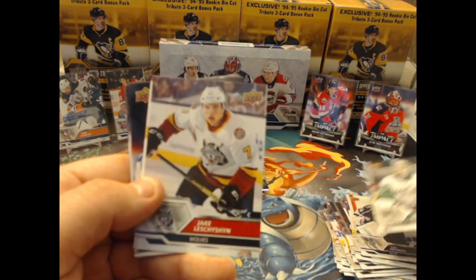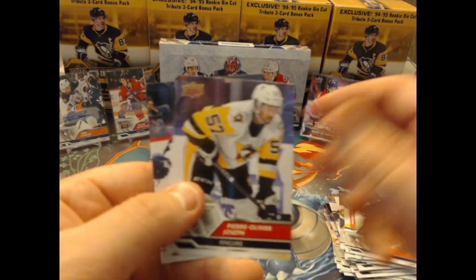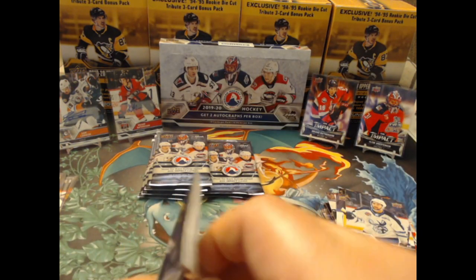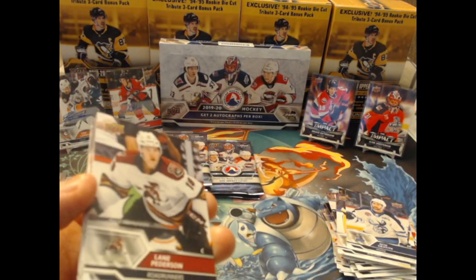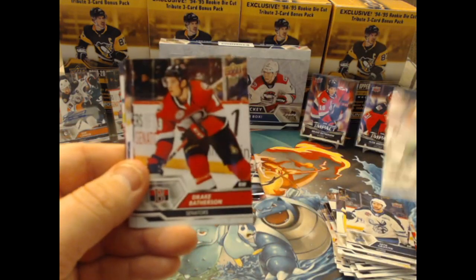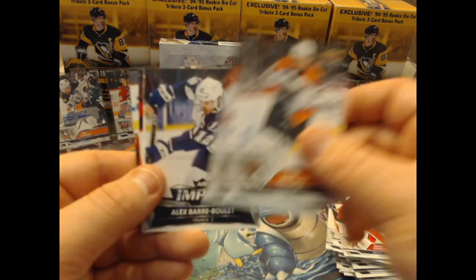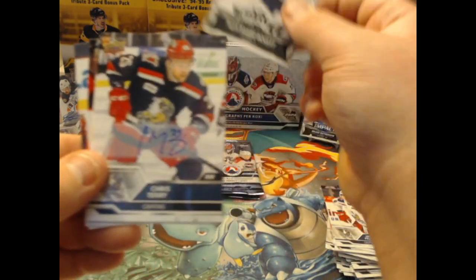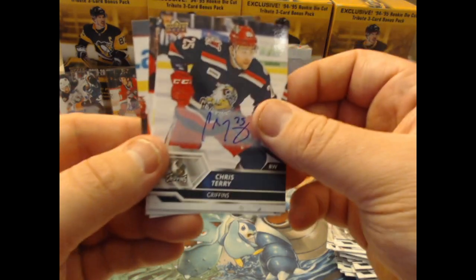This is the first pack of the second stack. Jansen Harkins. If it's going to be an auto, then the impact card is going to be ahead of it by one — that's how I knew that one was going to be an auto previously. If the hit was too early in the stack. Drake Batherson, Evan Cormier, Radcliffe, Joey Bellino, Alex Bear-Bullet — and I am wrong, because there is a Chris Terry auto.